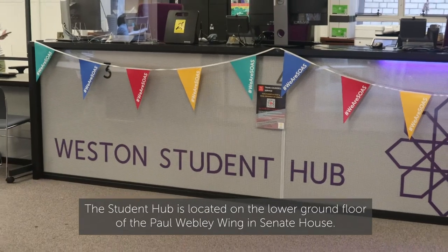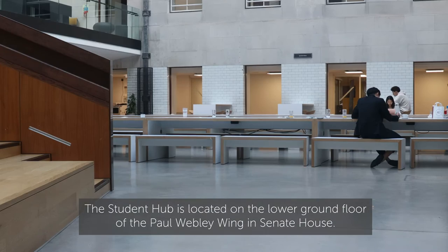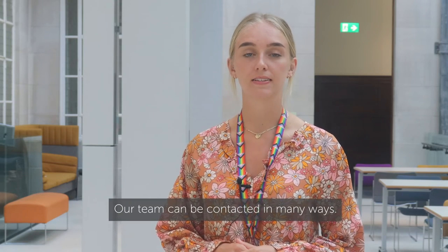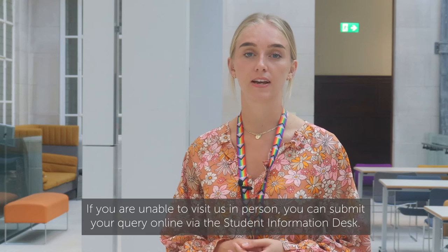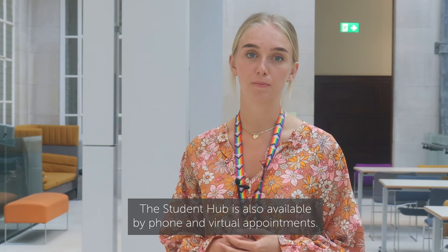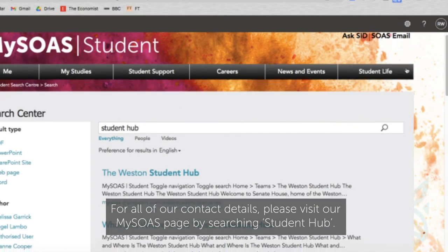The Student Hub is located on the lower ground floor of the Paul Webley wing in Senate House. Our team can be contacted in many ways. If you are unable to visit us in person, you can submit your query online via the student information desk. The Student Hub is also available by phone and virtual appointments. For all of our contact details, please visit our mySoas page by searching Student Hub.